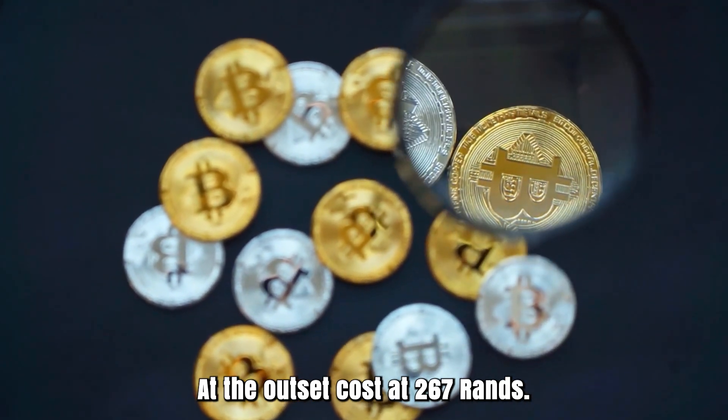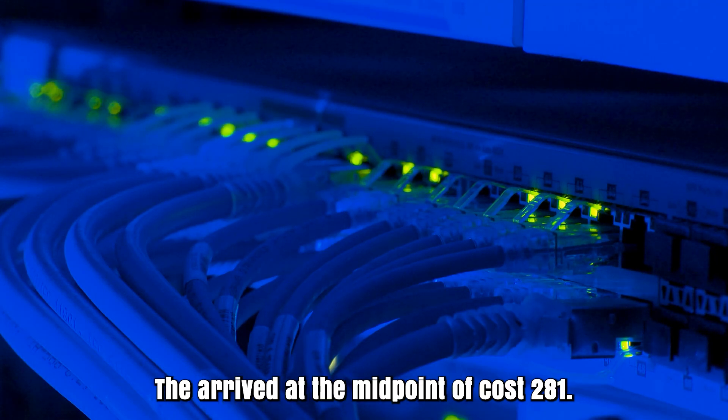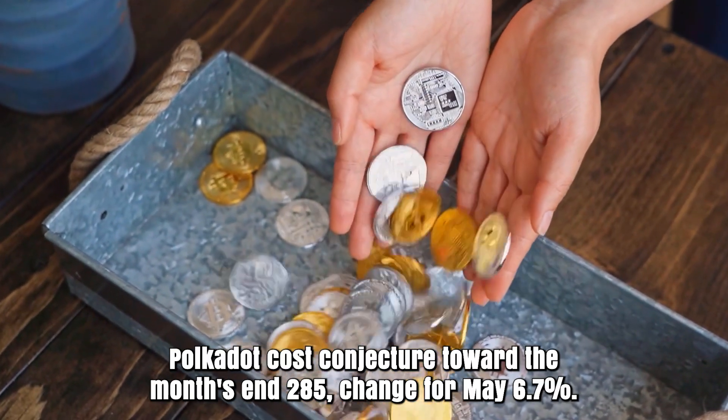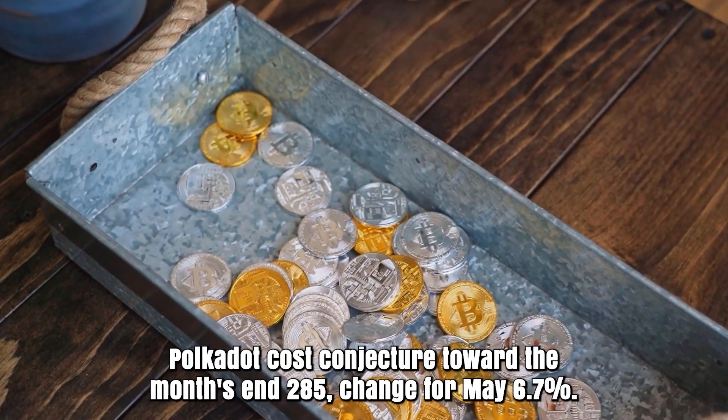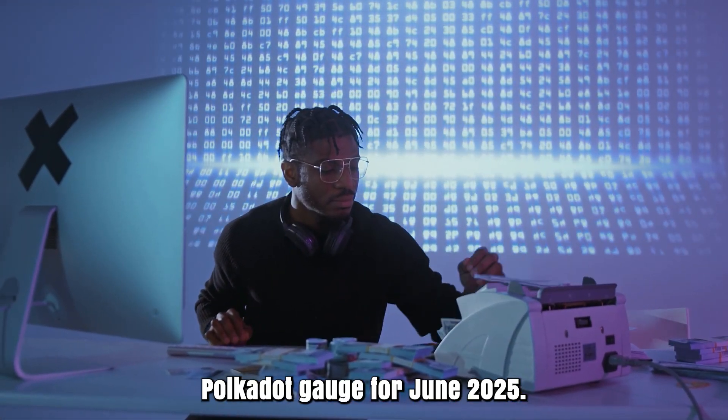Polkadot cost expectation for May 2025. Opening cost at 267 rands. High cost 305, while low cost 265. The average cost 281. Polkadot cost forecast toward the month's end: 285. Change for May: 6.7%.